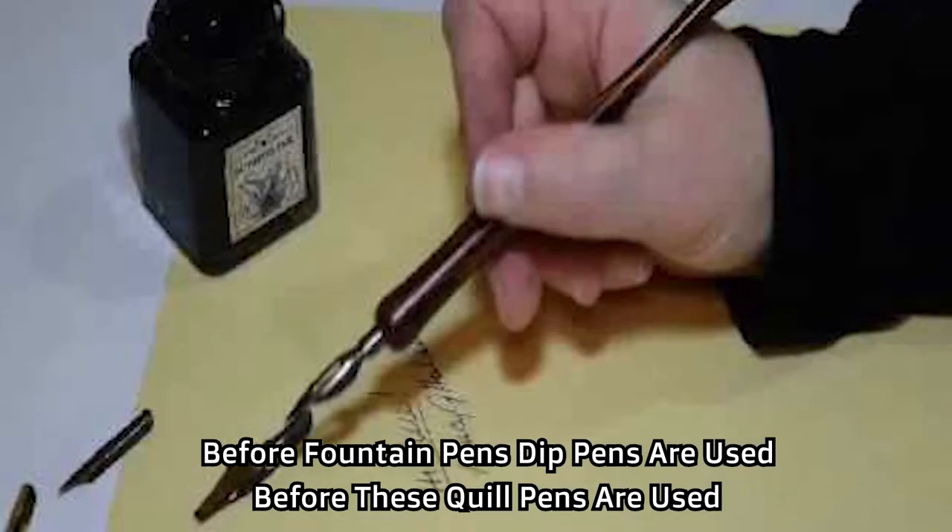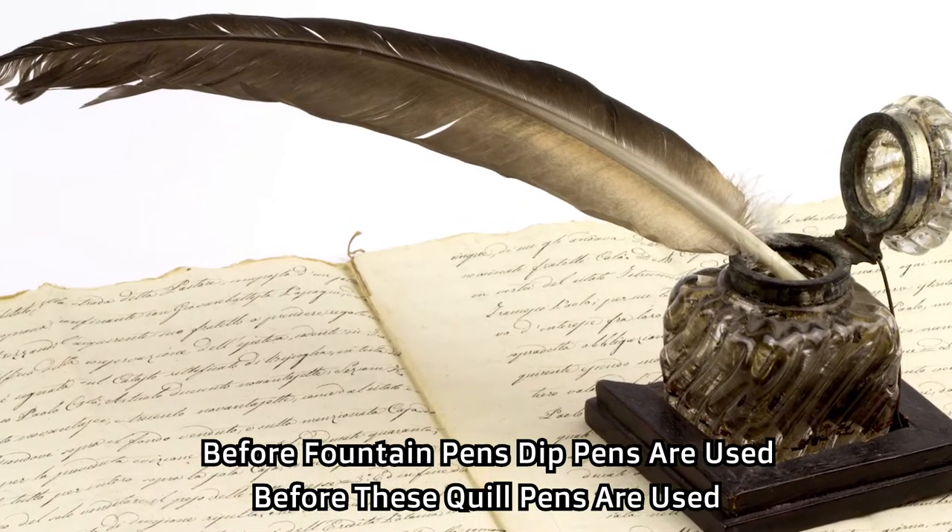Before fountain pens, dip pens were used. And before those, quill pens were used.